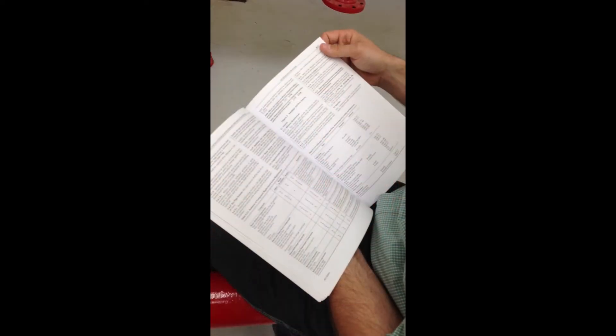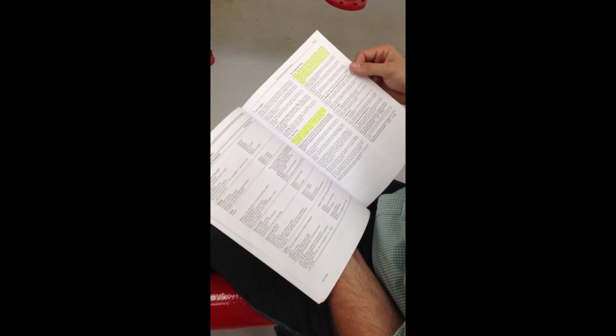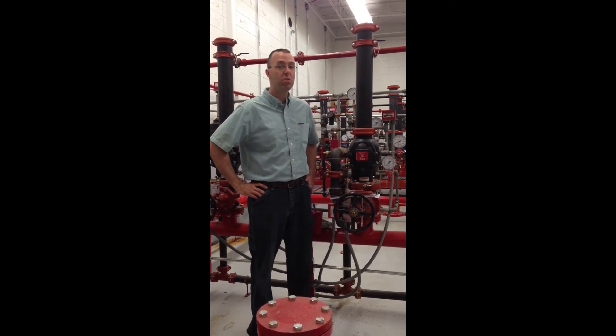The 2011 edition was recently adopted by the State of Indiana and took effect on May 12th of this year. There are some significant changes to the 2011 edition of NFPA 25, a few of which we'll touch on.